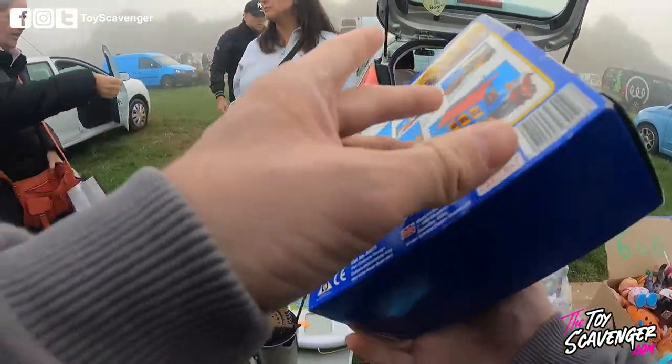I've spotted my first find — it's a vintage Penny milk float and it is boxed, so I've just got to grab it.